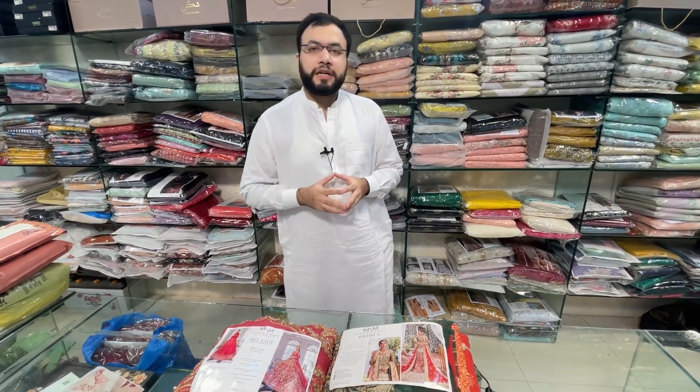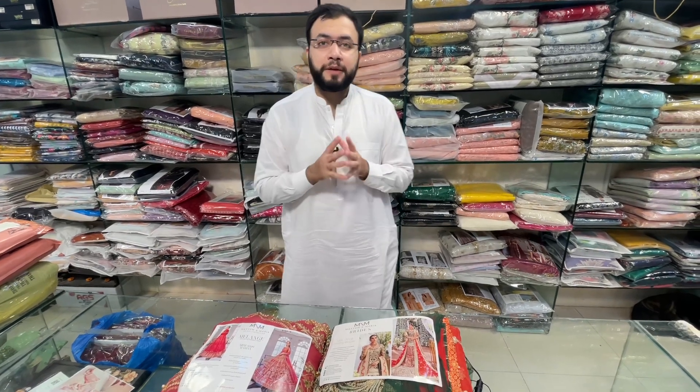As-salamu alaykum, how are you? I hope you will be totally fine. Today the articles you will be shown are of the chiffon collection and the original maxi is of Mariam and Maria.